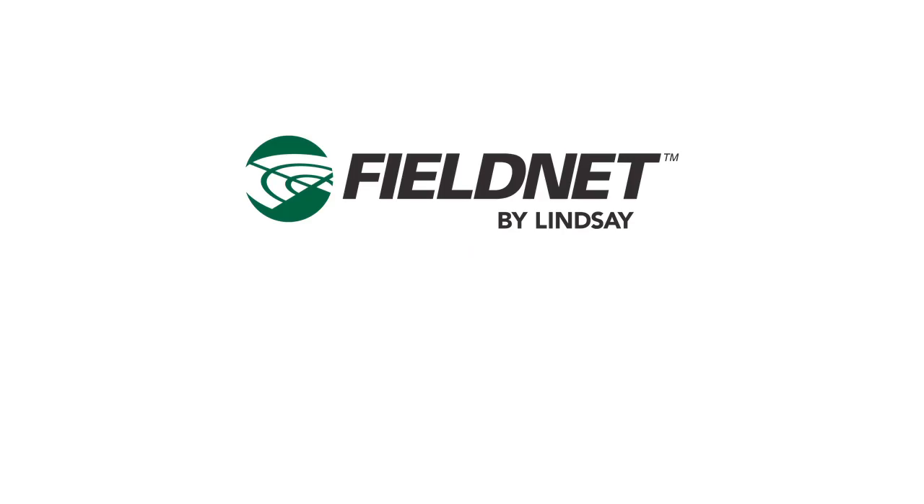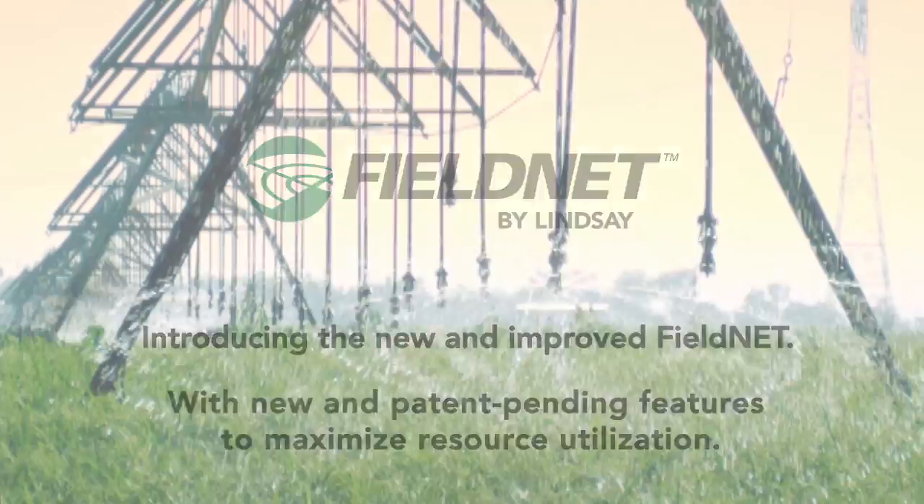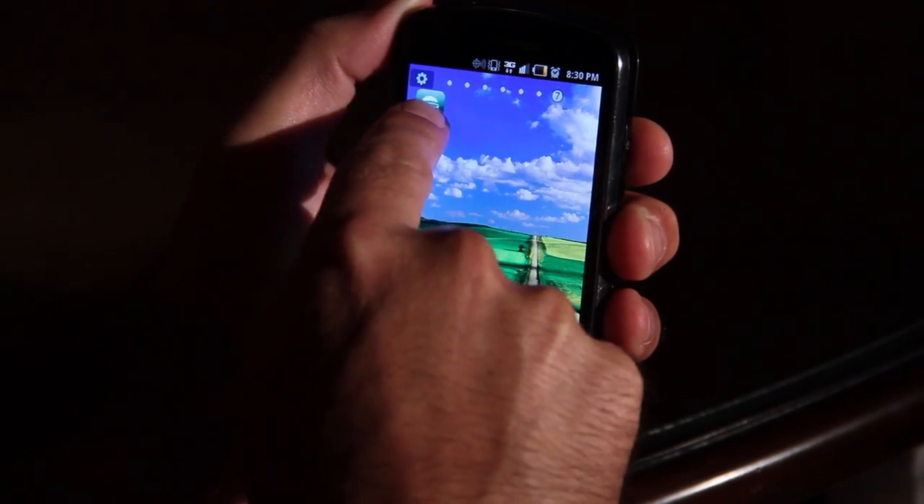The answer is FieldNet. FieldNet provides comprehensive options to manage irrigation systems that are simple, fast, and puts you in total control.